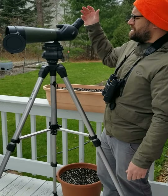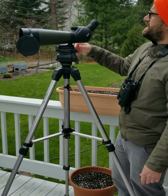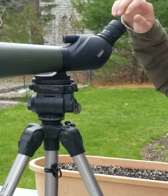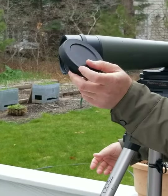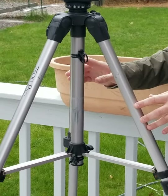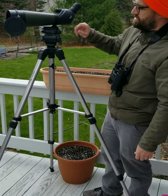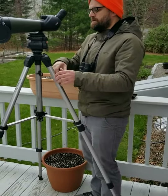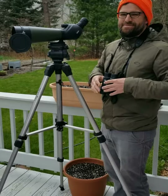On the spotting scope, we have a focus knob and a zoom on the ocular eyepiece. This is the objective lens, which is what you see out of, and this is the lens cap to protect it when not in use. This is our tripod — the tripod attaches to the spotting scope via the tripod head or plate. If you have a spotting scope, you need a tripod to steady it, because it's very difficult to use in your hand. Binoculars are better for your hands.